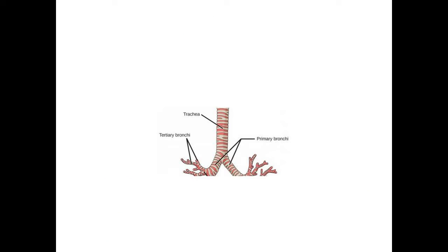The trachea is made of 16 to 20 C-shaped incomplete cartilages. Cartilage is used as a tissue — trachea is not a bone. These cartilages are connected by fibrous tissue at the back. The trachea is lined by mucous membrane and made of ciliated epithelium.